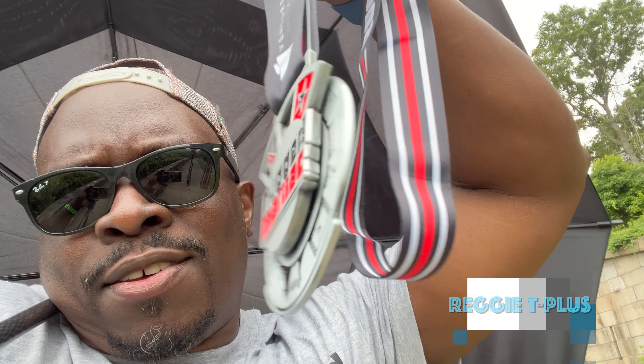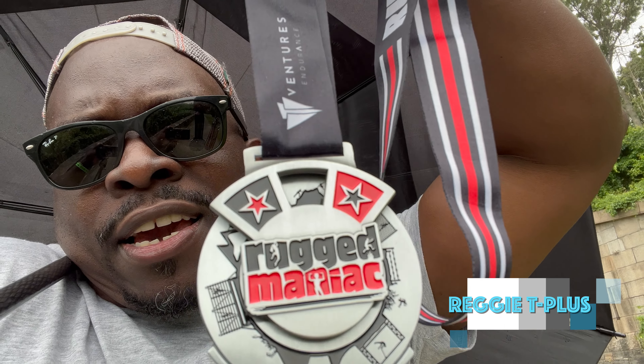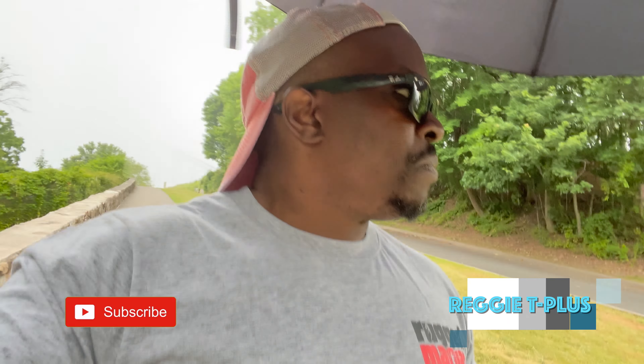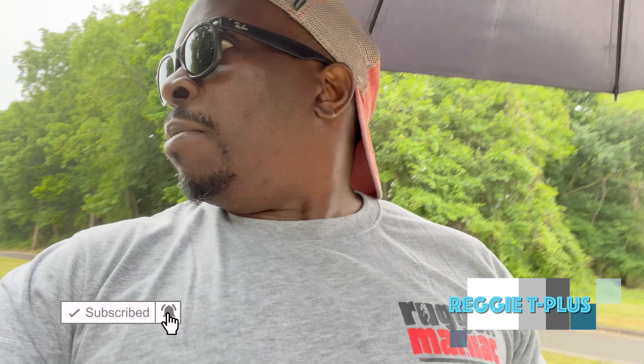It's rainy but I'm still walking. Rugged Maniac — that's my shirt that I won, along with my cool medal. My Rugged Maniac 2023, successfully completed. So yes, I'm walking in this area here in Staten Island. I've never ventured into Staten Island — I've just been over here for Rugged Maniac and then getting out of here. It's the first time I'm venturing out, and I saw online this pretty cool fort and decided to check it out.